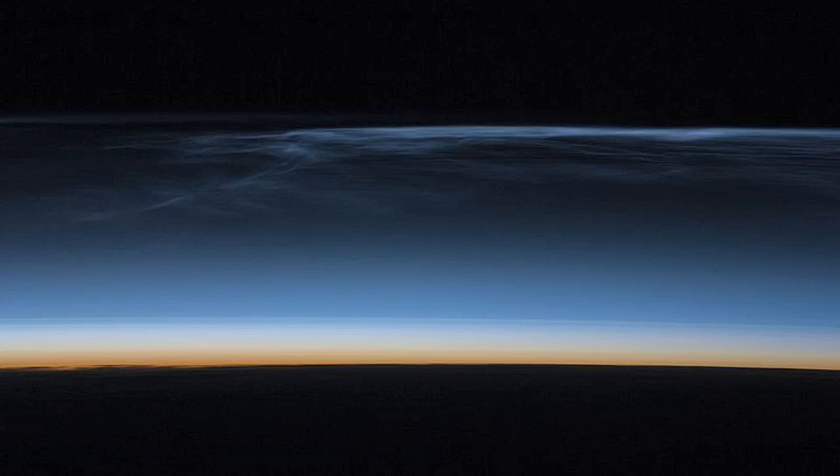Take a look at this picture. It was taken from the International Space Station. You can see the curvature of the Earth, but then way, way up here — yeah, those are clouds. They're called noctilucent clouds, and they're very rare, and they're completely made out of ice crystals.